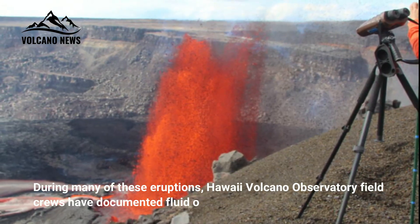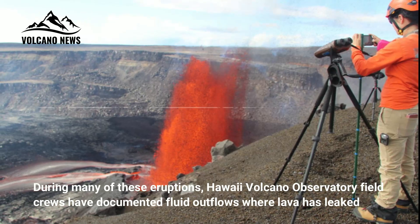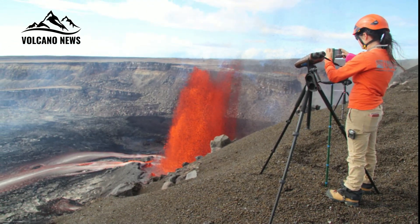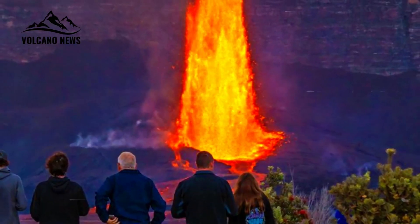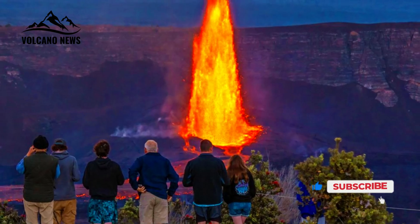During many of these eruptions, Hawaii Volcano Observatory field crews have documented fluid outflows where lava has leaked out from beneath the hardened surface crust onto the crater floor, usually far from the eruption vent location. These fluid outflows tell us that even though the crust is solid on the surface, some of the interior remains liquid.